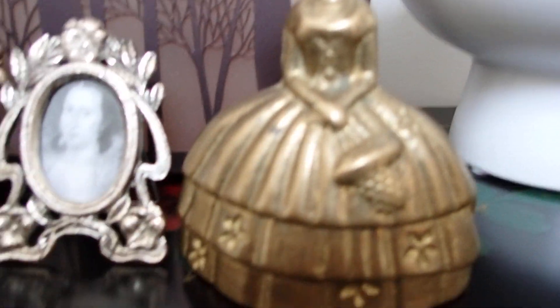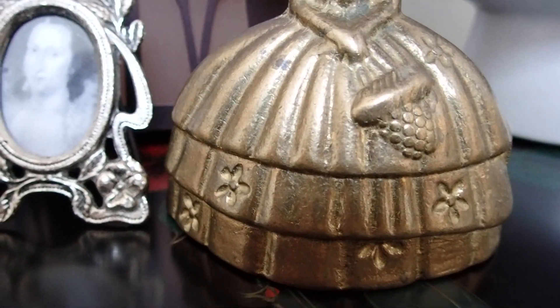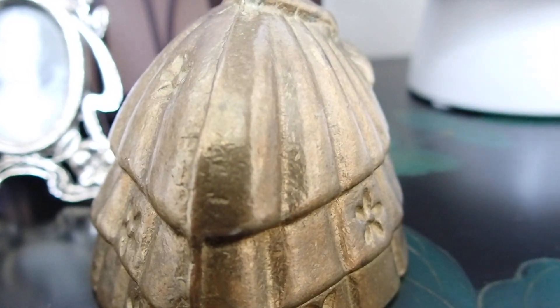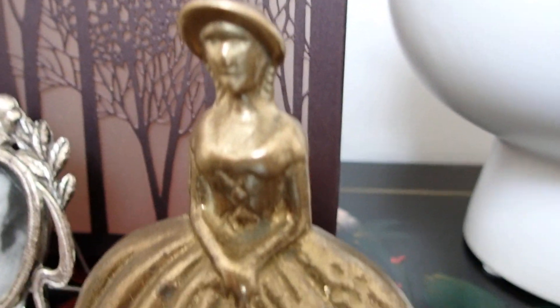So this one here — this is brass and it's very heavy. I believe that this was a bell; there was a bell attached to that little piece there under her dress. And I bought it for $3. Very pretty. Very unique.